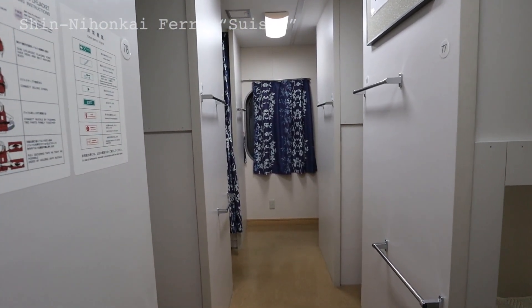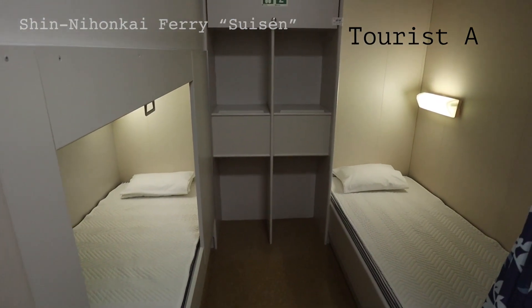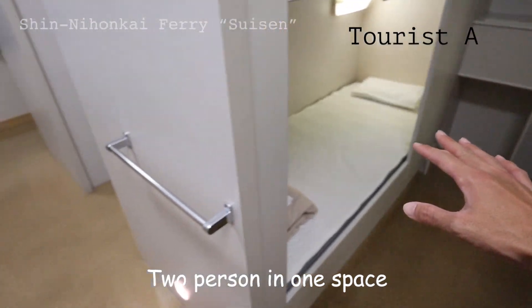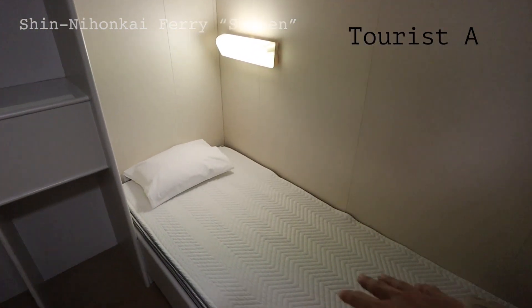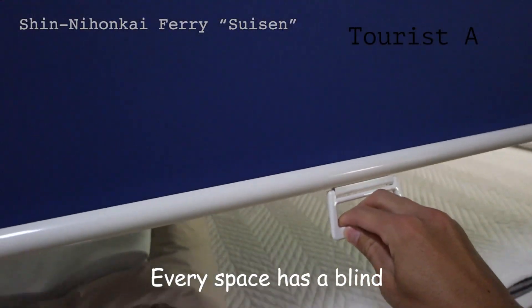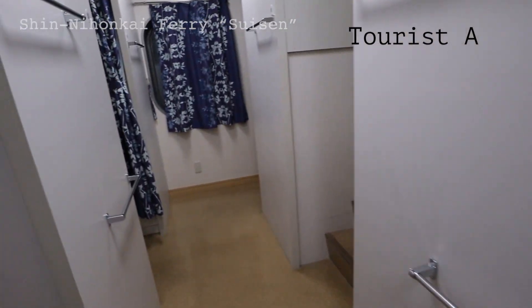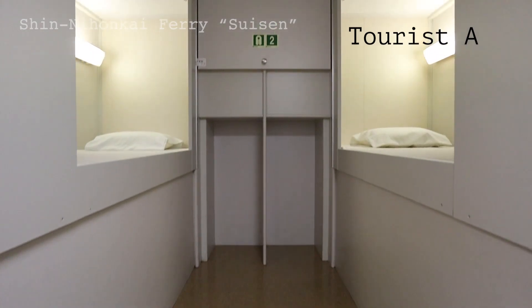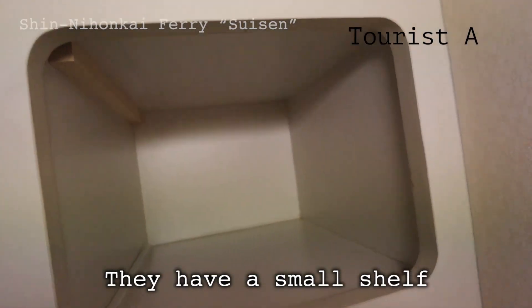The lowest rank cabin is called Tourist A. Although the lowest rank, it has a separate bedding with some privacy — it's almost like a capsule hotel. If two of you are traveling together, you each get your own little space. Each berth has a pillow case, sheets, comforter, and a rack on the wall. You can pull down the blind for privacy. The upper berths are accessed by stairs. Underneath the headlight there's an outlet to charge your phone, and on the side wall there is a small shelf.